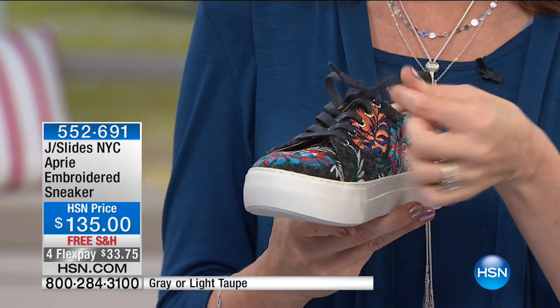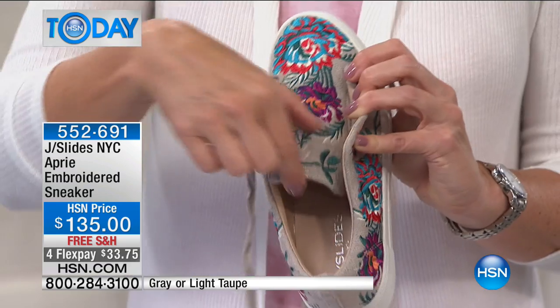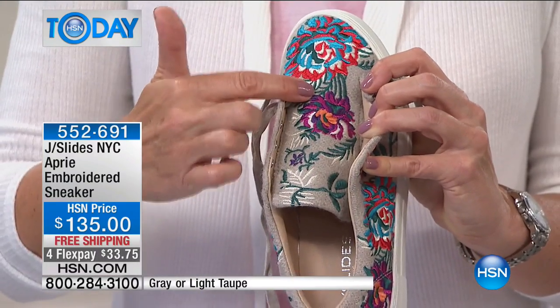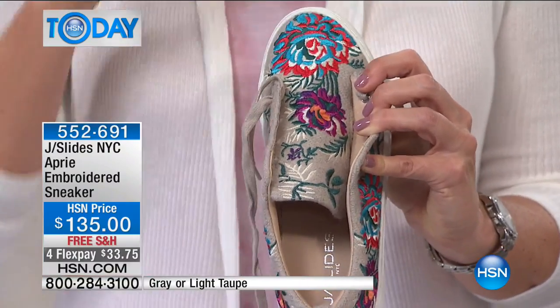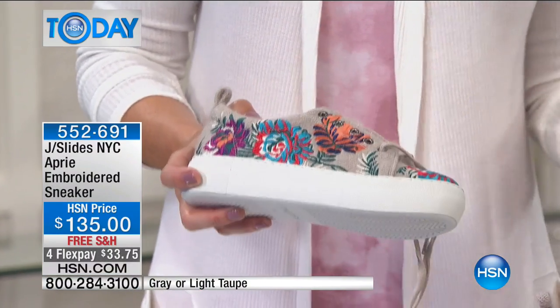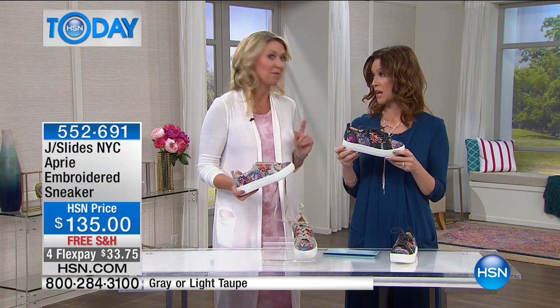I unlaced this one because I wanted to show you — I'm not kidding when I say they don't spare any details. They didn't just embroider the tongue on the little bit that might be seen — it is all the way down. So when you have it laced, you get little peaks of those pops of color. No expense spared on these; these are true craftsmen that really go to the ultimate level. These are special sneakers that everyone's going to notice when they see your outfit — they're going to look at your shoes and probably wonder exactly where you got them and why they don't have them.